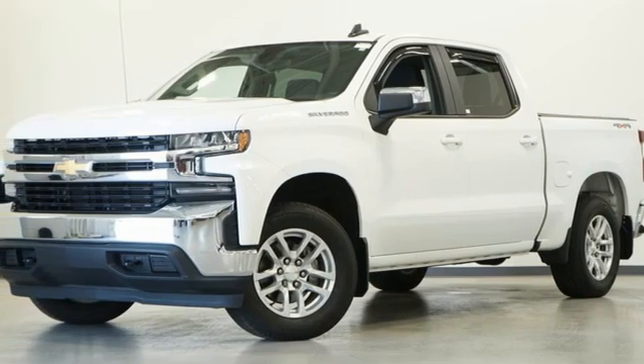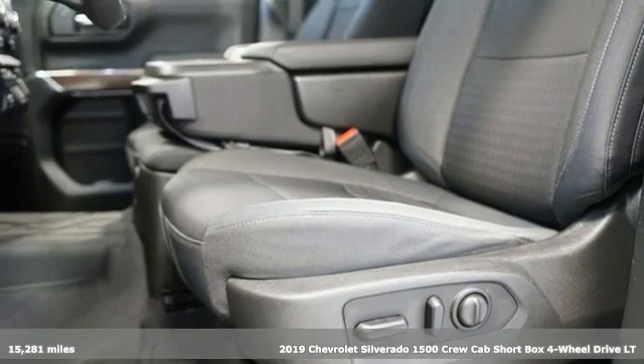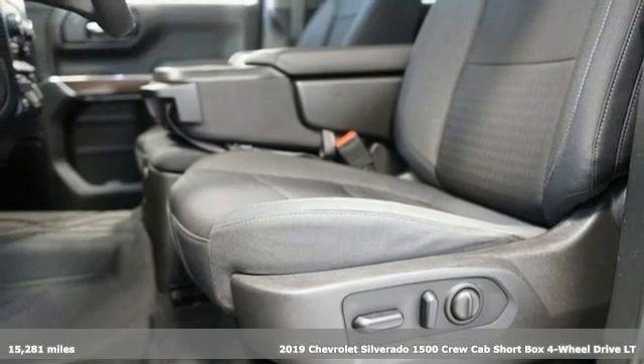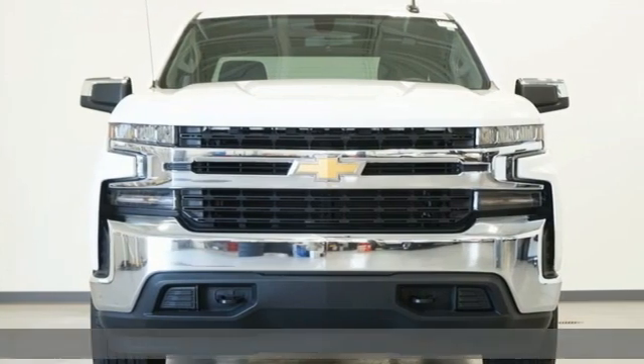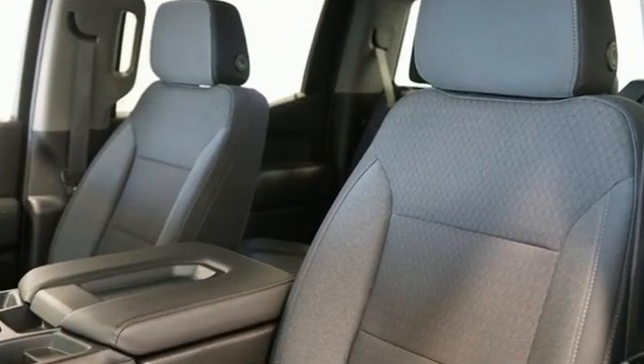It's a 2019 Chevrolet Silverado 1500. From the striking looks to the proven powertrain technologies that are up to any task, this Silverado stands out from the rest. It's well equipped with the features you need.